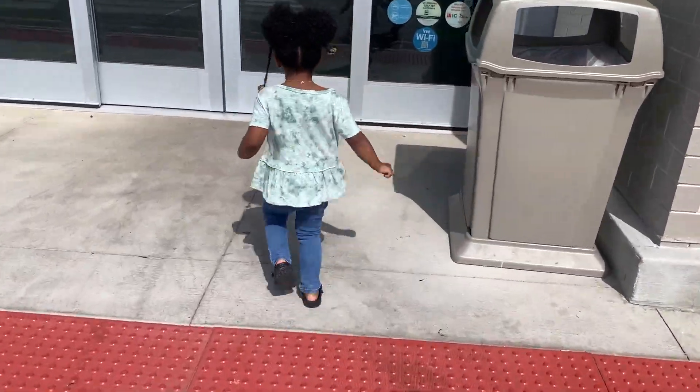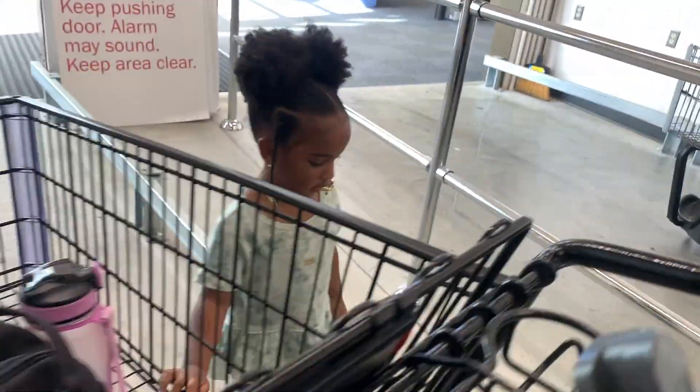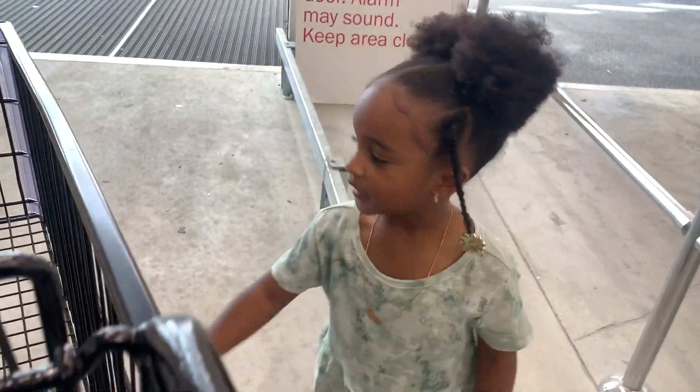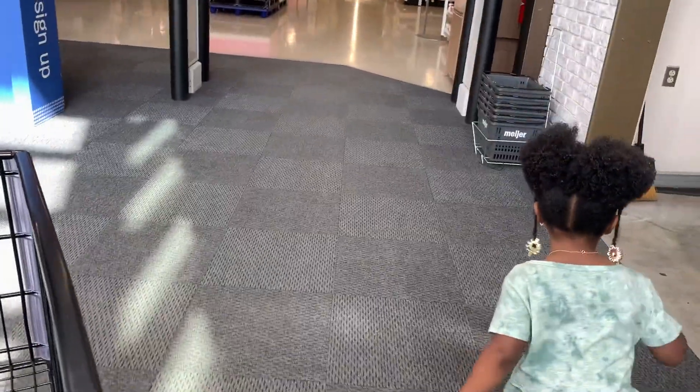Hey guys, welcome back to my channel. It's Cynthia with Keep Calm Couponing. I headed over to Meijer to pick up some deals for this week. These deals do end on May 20th, so definitely get out there if you're wanting to pick them up. It was a little bit of a slower week in my opinion, but still had a lot of decent deals. I also shared some decent grocery items that are on sale towards the end of the video, so definitely stay tuned for all of that.